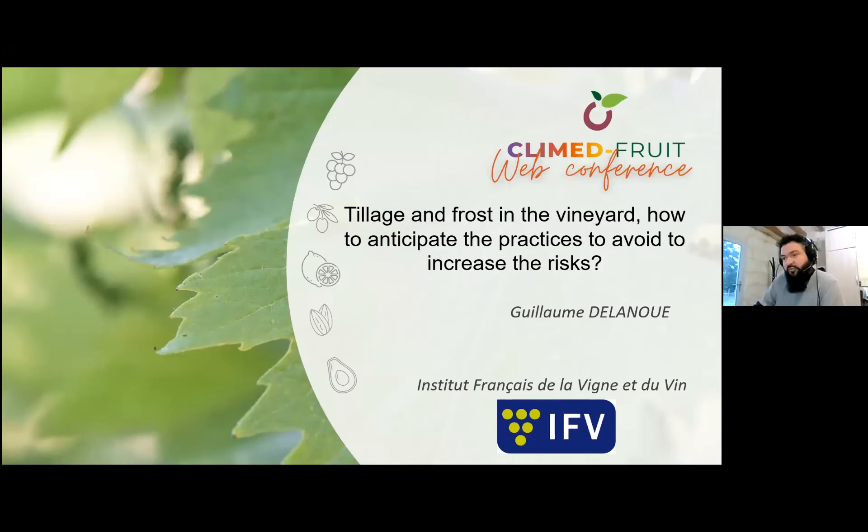I am Guillaume Delaneux. I'm working at the IFV, the French Institute of Wine and Vineyard. I am leading a research project about biocontrol of disease, but also about plant physiology.